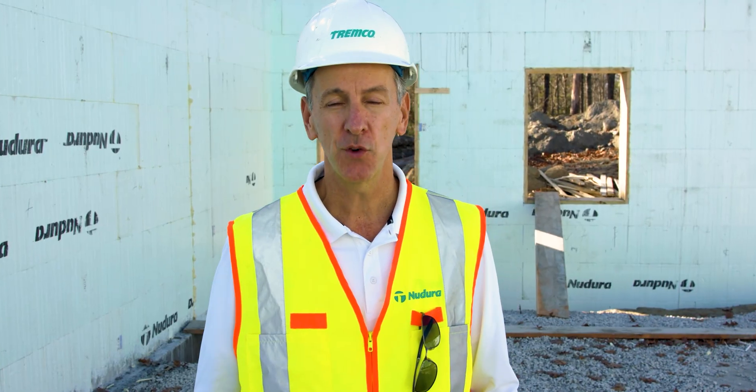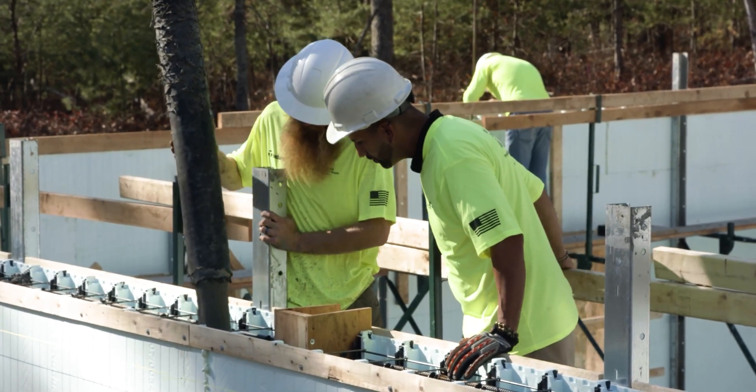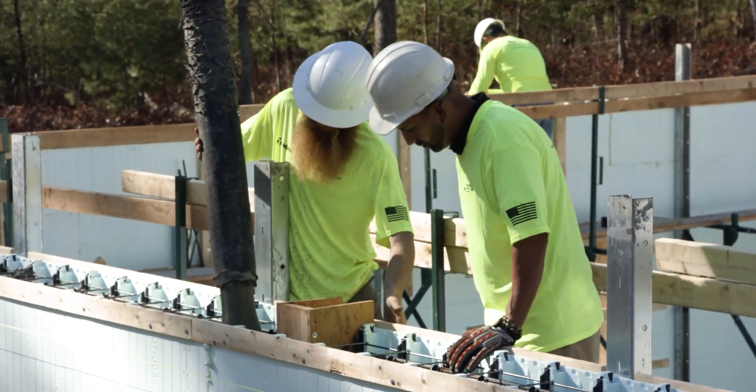We have a couple of different training options available. The first one is our online training modules. There are several modules that go through the whole construction process with the insulated concrete forms, and there's a quiz at the end of it.